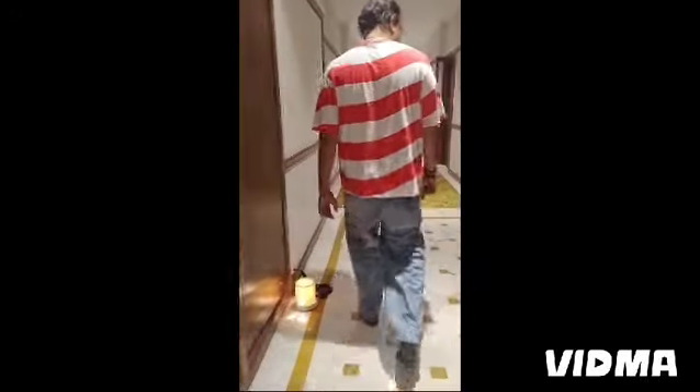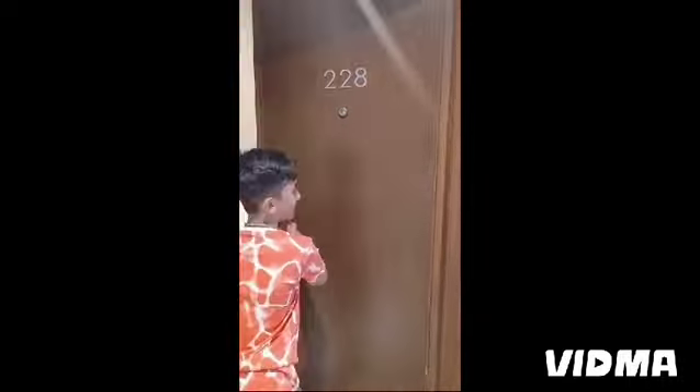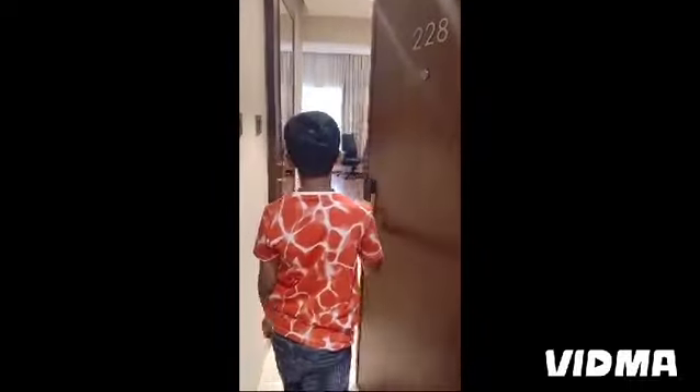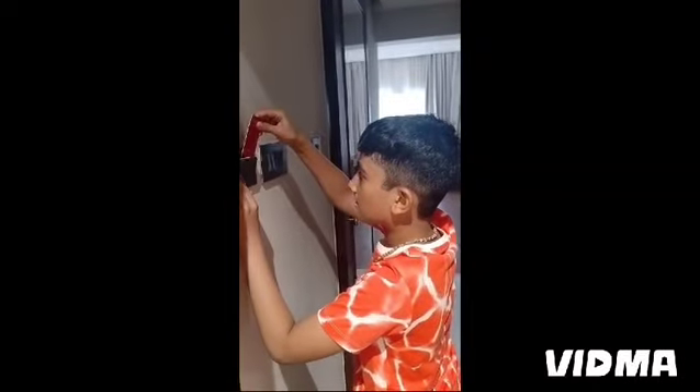We were going to reach the room and we came a little bit from the lift, but then we got to know that there are two lifts. So here I am giving you the room door — come guys! We have inserted the card to open the room.